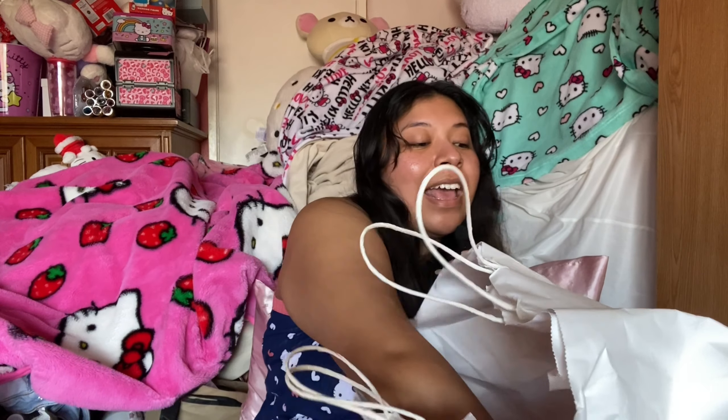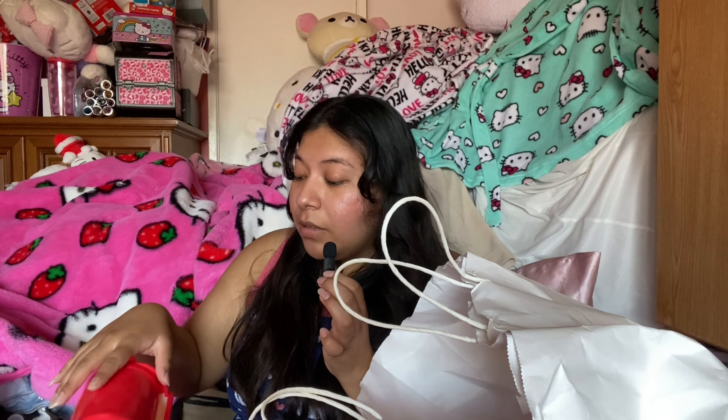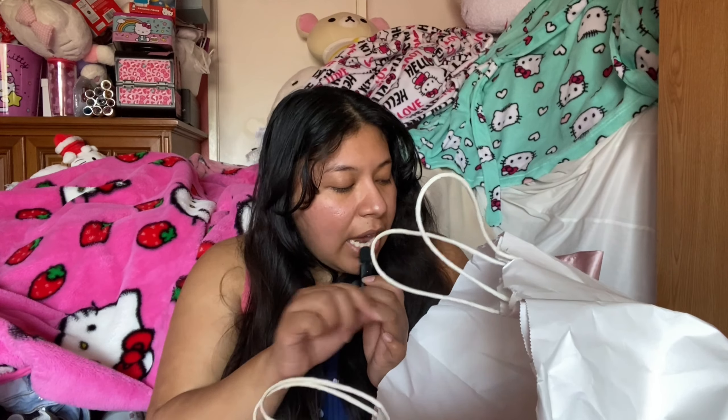I also got a little mini trash can. I have a My Melody one in my room and I needed one for my desk. The My Melody one is stainless steel and easy to clean, while this new one is plastic, so I'm curious how it'll wash over time. But the design fits perfectly for my desk — when I'm studying I really just need somewhere to throw trash away immediately.